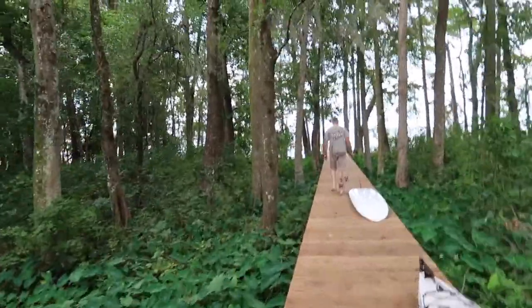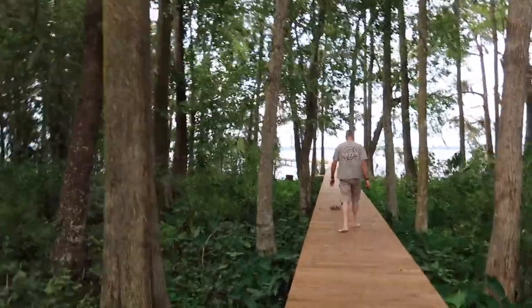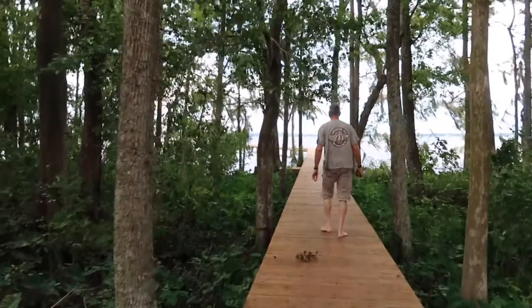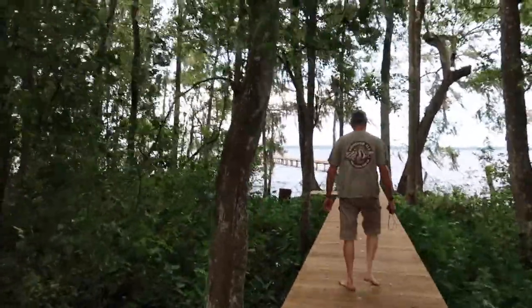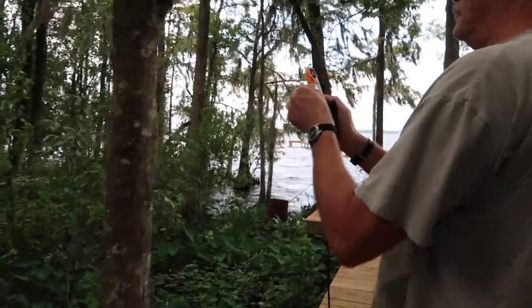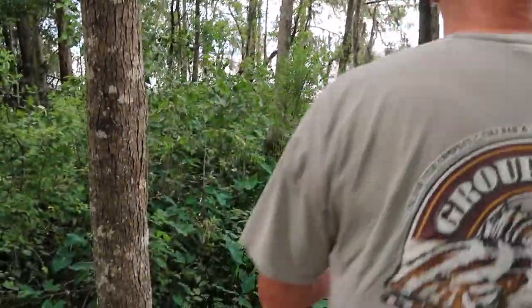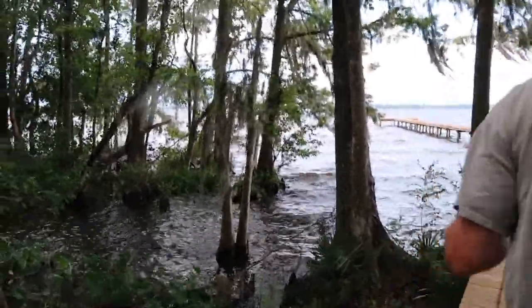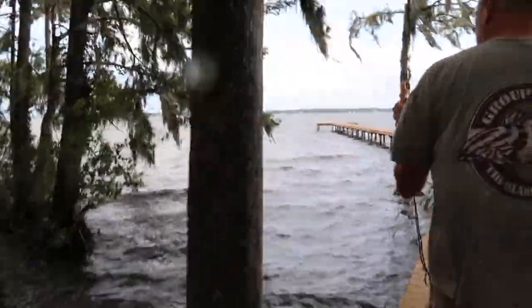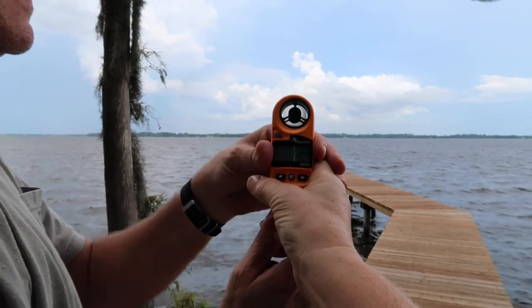We're going to test the wind indicator again because when I did it all I got was six miles an hour, not even six knots, and Phil saw 30 knots. Now some big rain drops are coming down. What is it here? 5.7 — yep, that's about what I got here.